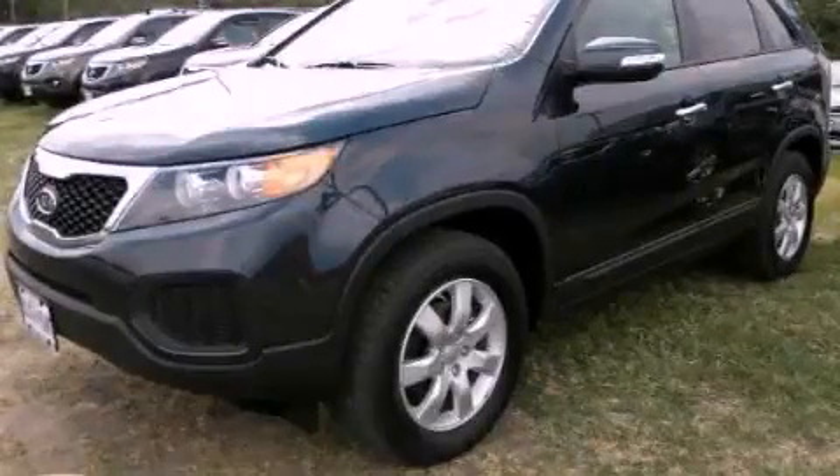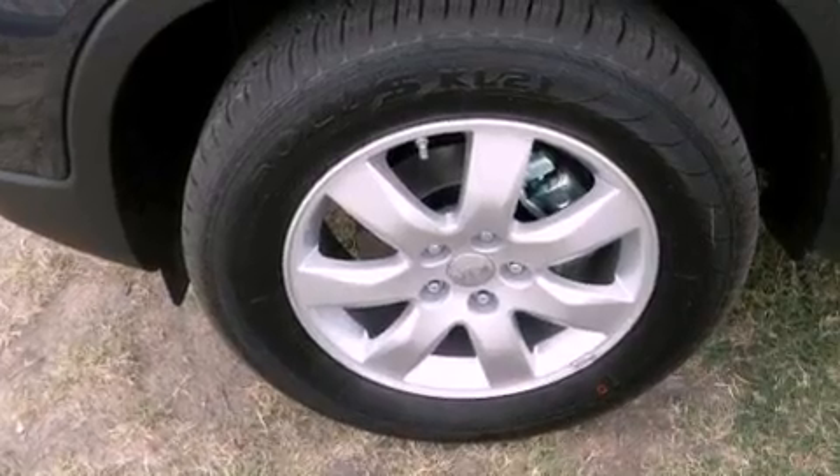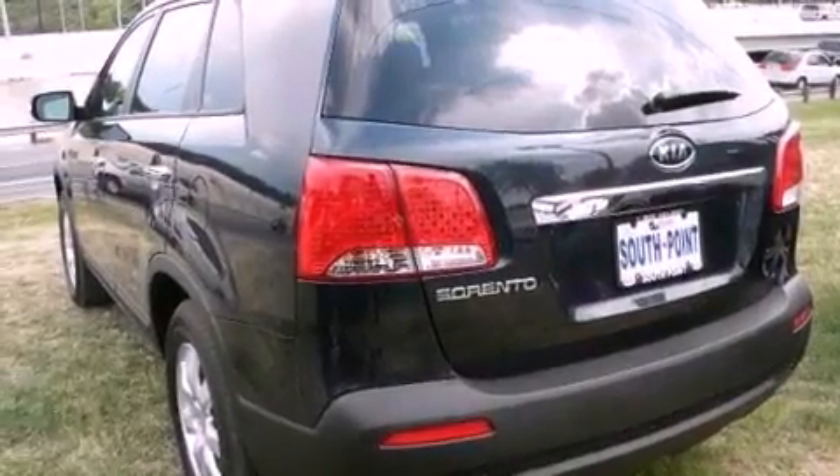This is a brand new 2013 Kia Sorento. A great blend of utility, comfort and style. It has a 3.5-liter six-cylinder engine and an automatic transmission.